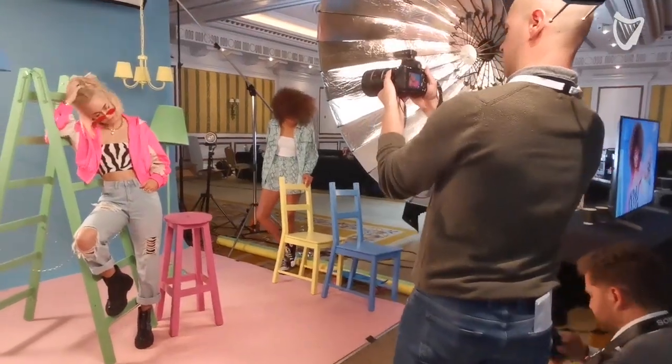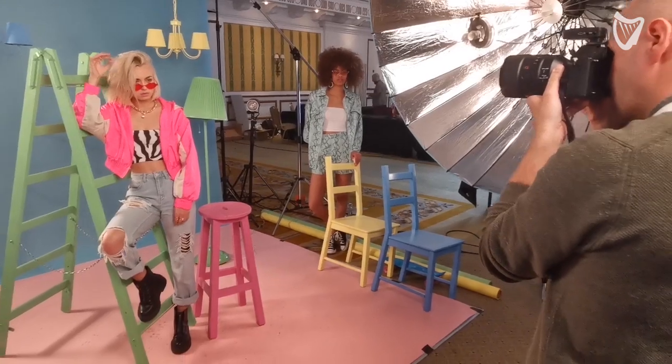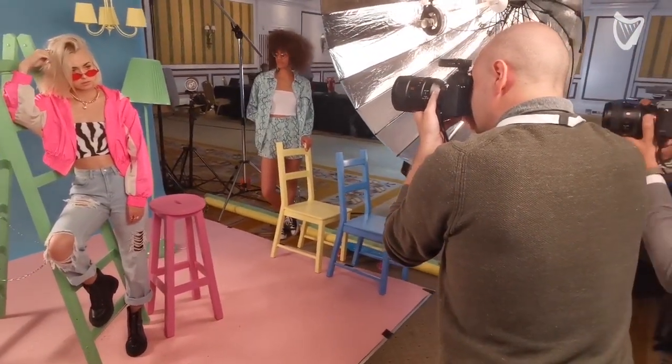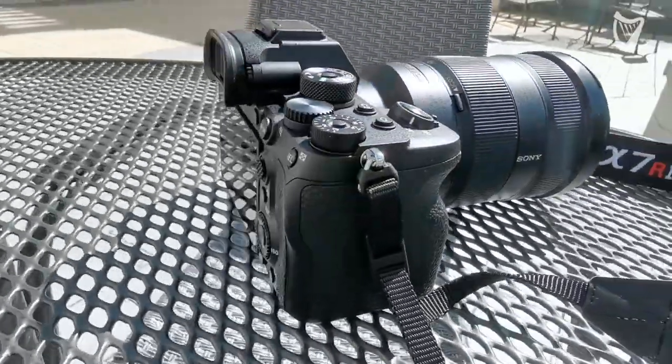There's also IBIS in the A7R V — 5.5 stops. Sony's position is this is a professional camera, so it's €4,000, €1,000 more than the A7 IV, but Sony reckons it's worth it.